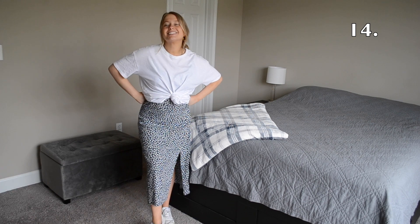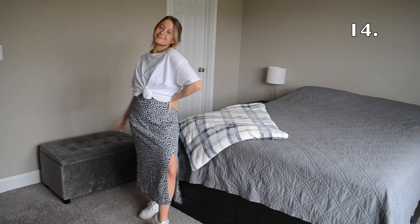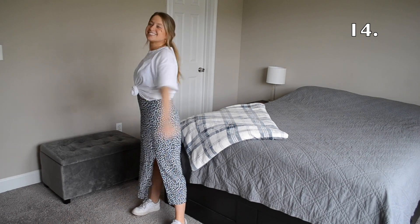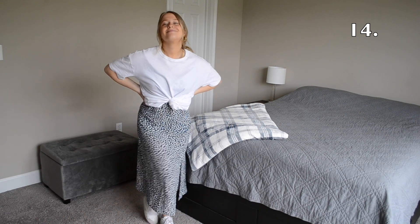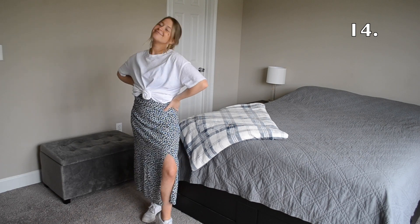In outfit number 14 I've layered my white t-shirt over a floral maxi dress. This is another look that's super easy to throw together but looks really great throughout the spring and summer.